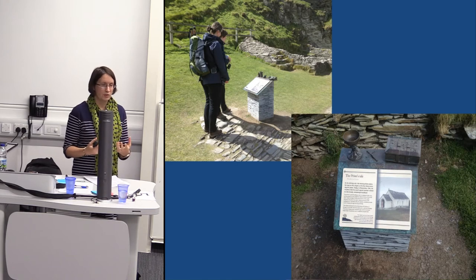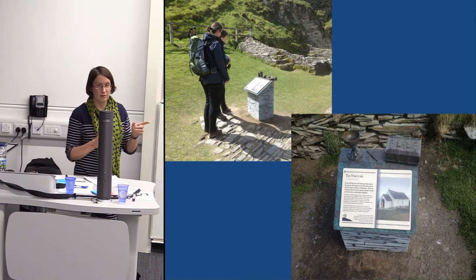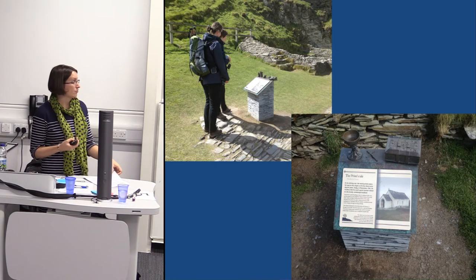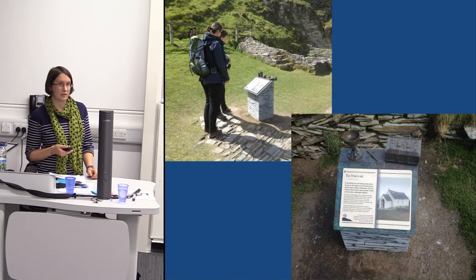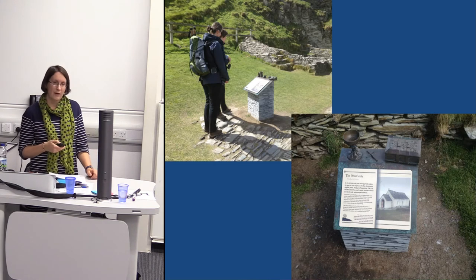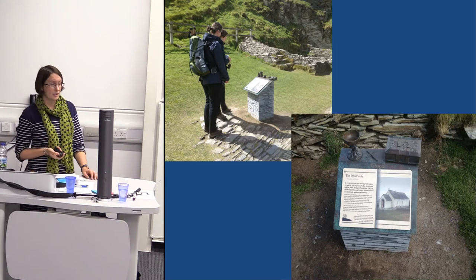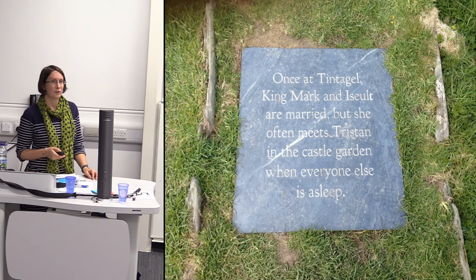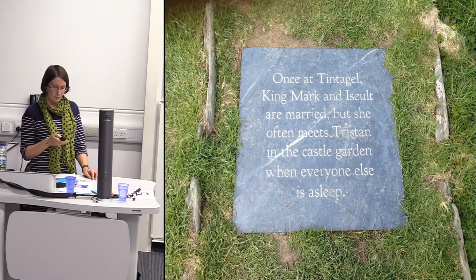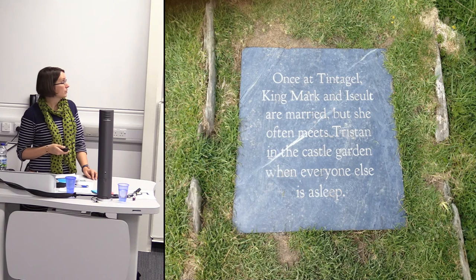We also installed 18 interpretation panels and labels across the site, four of which had additional bronze sculptural details. We did this because we get a huge number of family visitors and people tend to explore Tintagel by themselves — we wanted something kids could touch and feel but appealing to everyone. Four of these panels tell a story: one called 'The Priest's Tale' is written about a real historical priest who quit his post at the Tintagel chapel because he wasn't being paid enough. In our visitor survey this summer, the panels came second highest in what people enjoyed about the site.